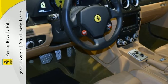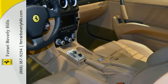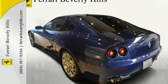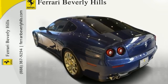Colored Safety Belts in Beige, Daytona Style Seats, Colored Upper Dashboard Blue Scurro 3282, Home Link, iPod Connection, Scuderia Ferrari Shields, Parking Camera, and Front and Rear Parking Sensors.